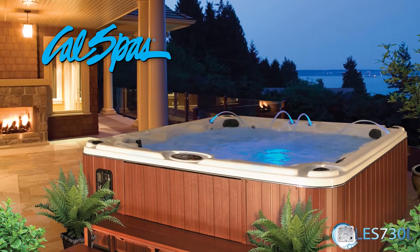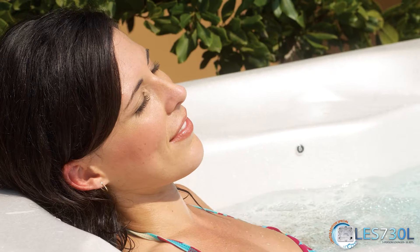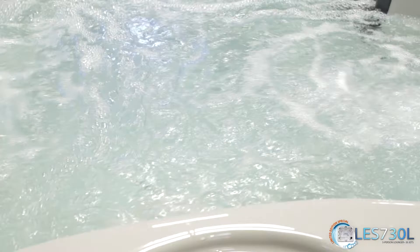CalSpas introduces the new limited edition spa, the LES-730L. This unique spa is rich with features that optimize a soothing spa experience. Conveniently adjust your spa settings from the topside electronic control panel. A clear digital readout with backlight makes operation simple.